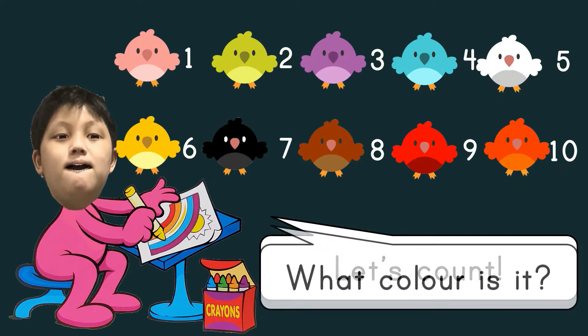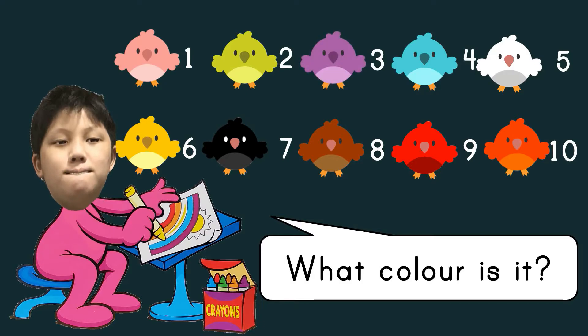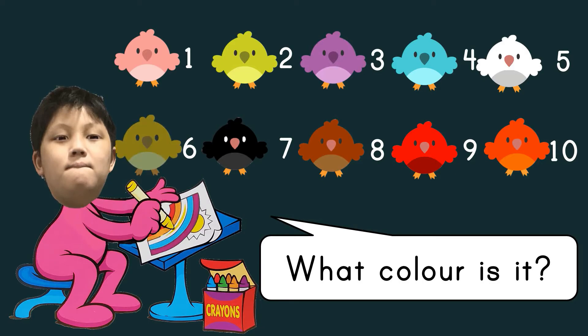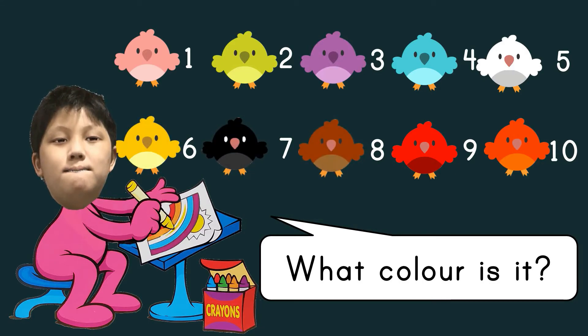What color is it? Pink. Lime green. Light purple. Light blue. White. Yellow. Black. Brown. Red. Orange.